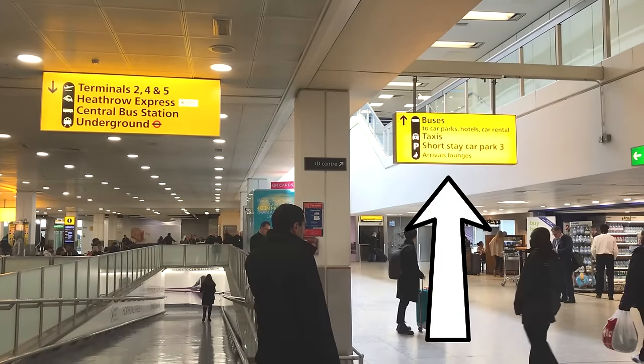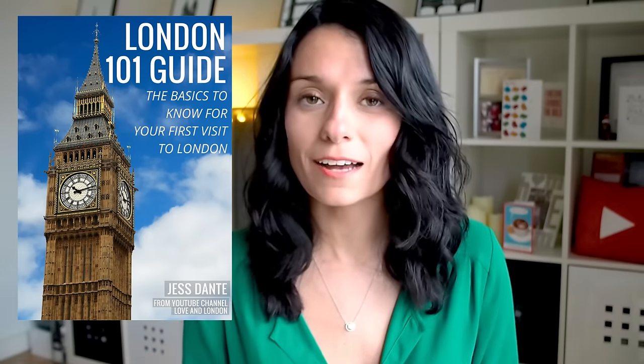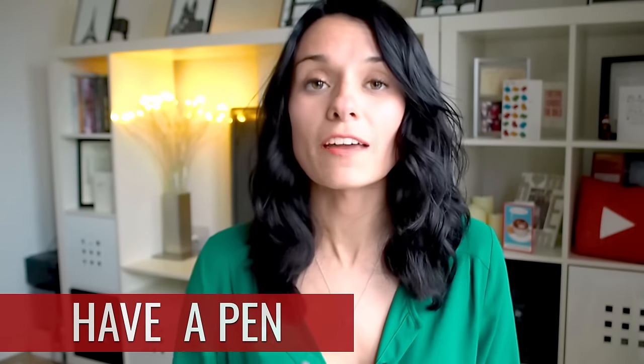There are lots of transportation options for getting between Central London and Heathrow Airport. If you're on a budget, there are cheap buses, or if you want to get there quickly, there's the Heathrow Express, which is more expensive. I'm not going to go through everything here, but it's all laid out in my London 101 guide, which is completely free — just click the card popping up or the link in the description box.